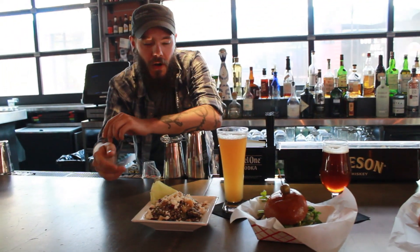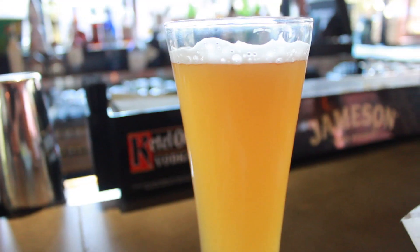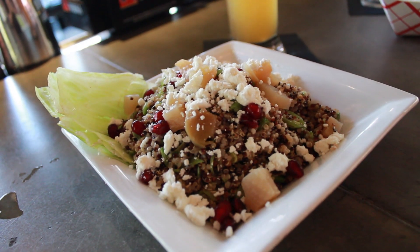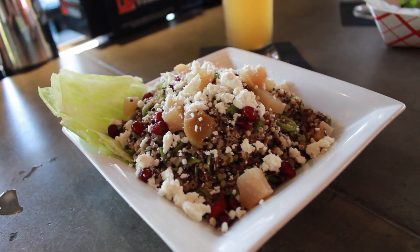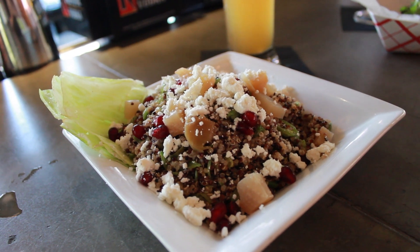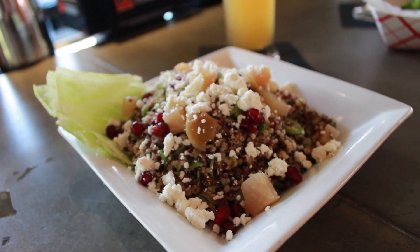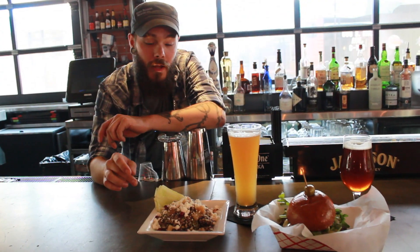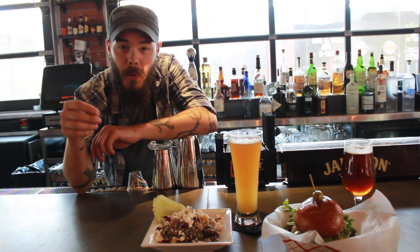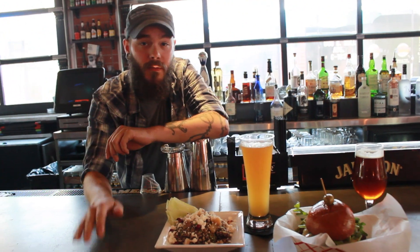Third, we have Sierra Nevada Kellerweiss paired with our quinoa salad that has beets, pomegranate seeds, and a sweet garlic sauce. The citrus notes you're going to get out of this really cool traditional German Hefeweizen style go really well with that sweet garlic sauce, and the pomegranate seeds kind of just pop. It's a really good pairing.